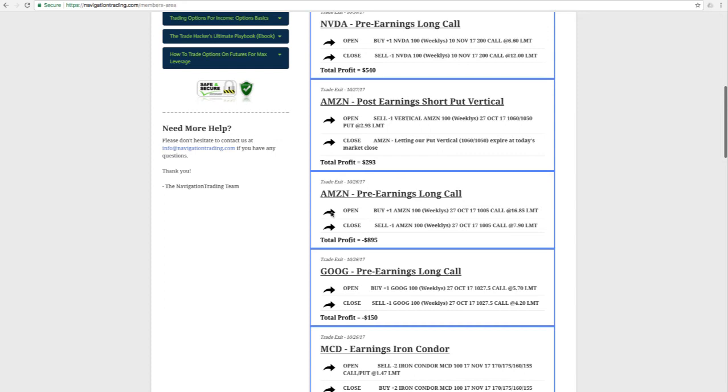The big loser of the month — the one that really hurt us — was Amazon, another pre-earnings long call. If you've taken our earnings course, you know this is a fairly high-probability play, anticipating upside momentum going into an earnings announcement. But in this case, Amazon did not participate and gave us a loss of $895. Looking back, because we always analyze our losers, I probably would have used a smaller size or a lower delta, which would have resulted in less of a loss. However, you have to be careful about playing the hindsight game — had the trade gone for us, we'd have wished we did more contracts. We show all the winners and all the losers, and unfortunately this was a decent-sized loss.